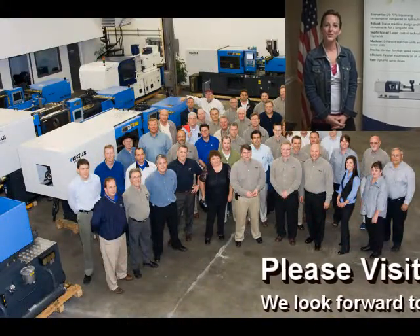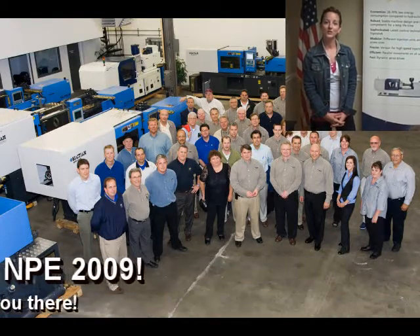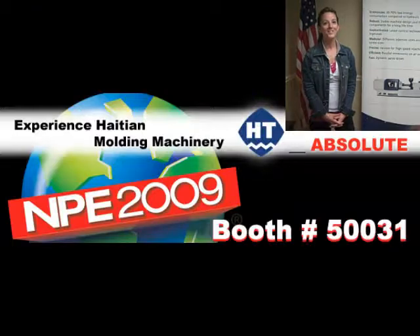Please visit us in booth 50031 at NPE 2009 and experience the best injection molding machinery your money can buy. We look forward to seeing you there!